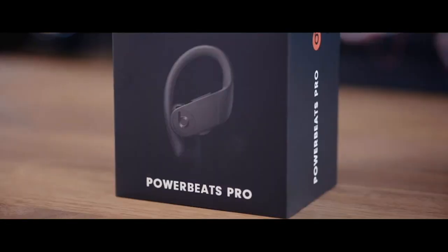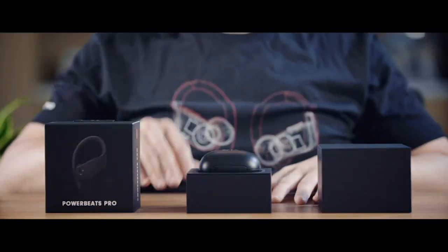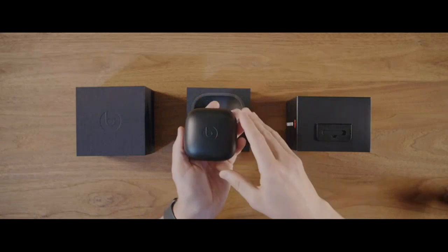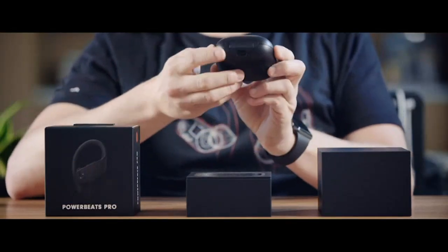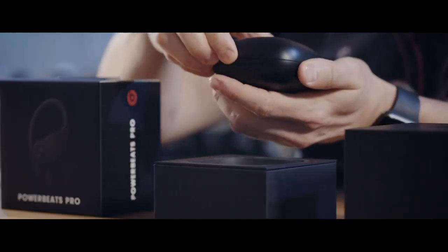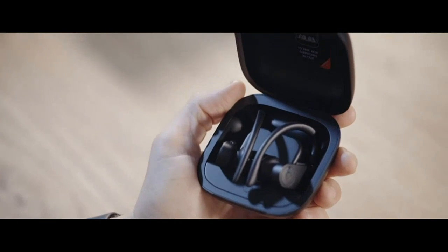One of the standout features of these earbuds is the Apple H1 headphone chip. This chip provides a seamless and stable wireless connection, allowing me to enjoy my music without any interruptions. The Class 1 Bluetooth technology also ensures a strong connection, even when I am moving around or in crowded areas.